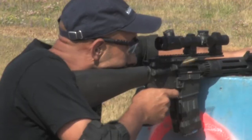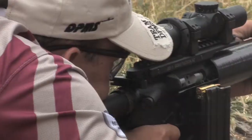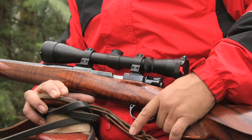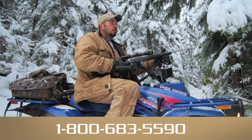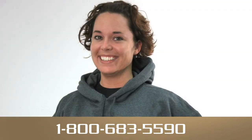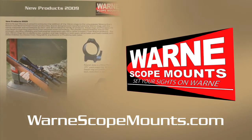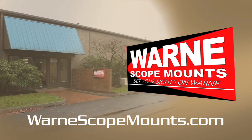At WARN Scope Mounts, we strive to provide the best service possible, whether it's to our community or to our customers from all over the world. We encourage you to call us with any questions you may have regarding our products or if we can assist you in any way with selecting the right mounting components for your needs. Please call us at 1-800-683-5590 and one of our helpful and knowledgeable staff will assist you. You can also visit our website at www.warnscopemounts.com. Now that you've seen what we're all about, we hope you set your sights on WARN.